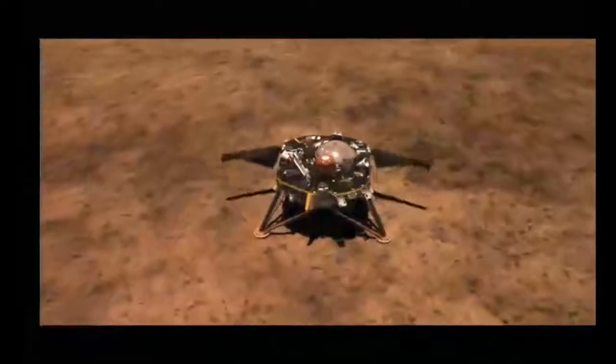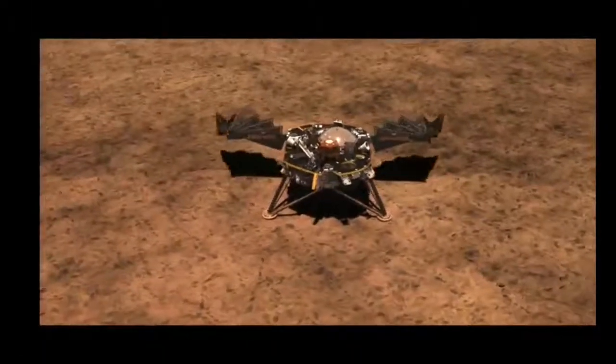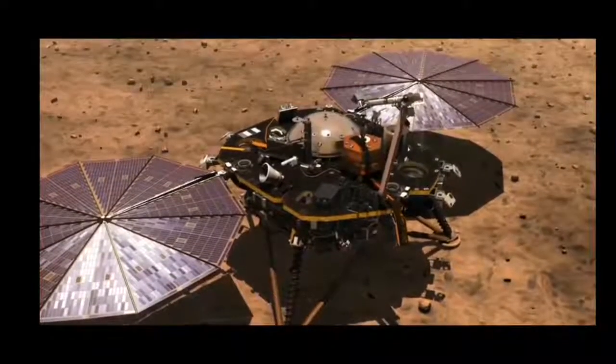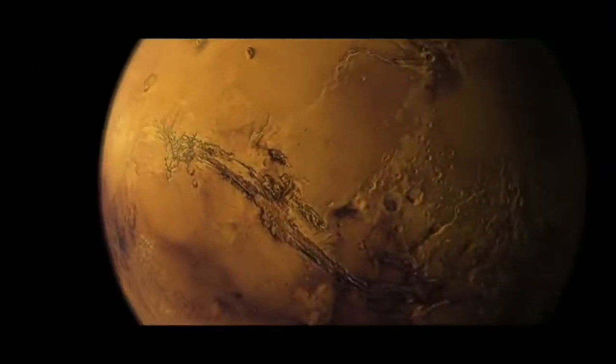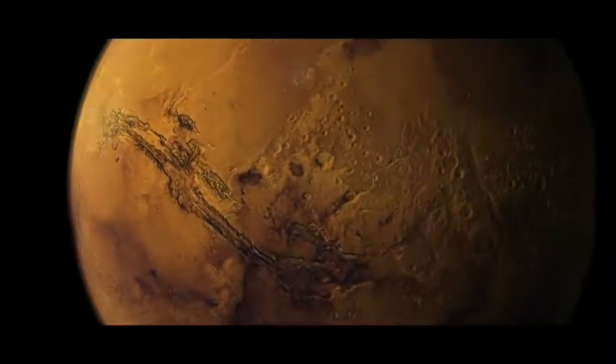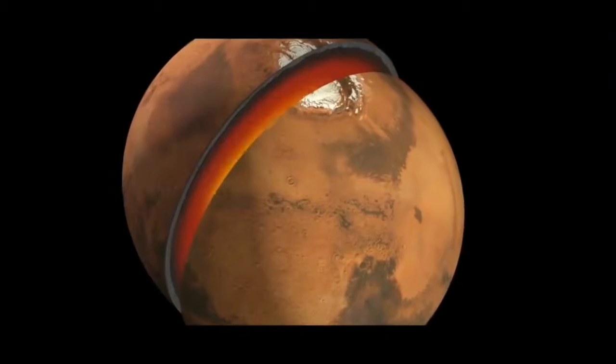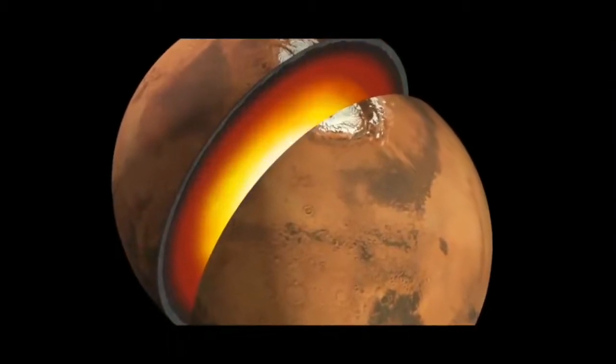And then it's back to the business of exploring Mars. The basic idea of InSight is to map out the deep structure of Mars for the very first time. We're going to map out the thickness of the crust, the size of the core — the first map of the inside of Mars.